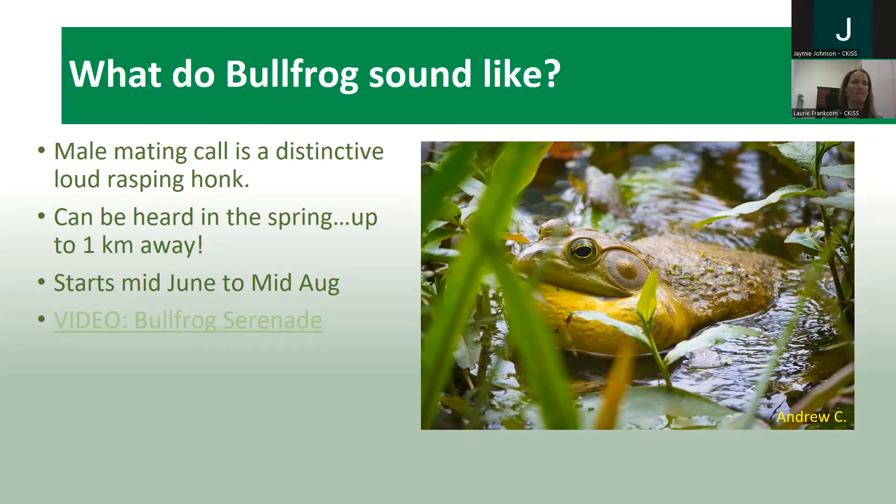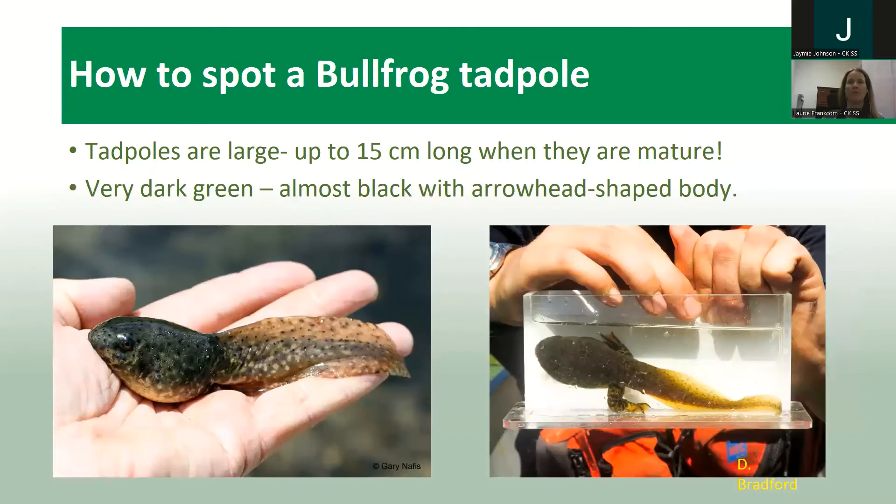That really loud raspy honk is a really distinctive sound, and like I said, you're more likely to hear them than see them. That is actually how we got our first report in Creston — a member of the public heard it, let CCIS know, and then we went out and started doing some surveying. Knowing what that call sounds like is a really important ID tip for identifying locations of bullfrogs.